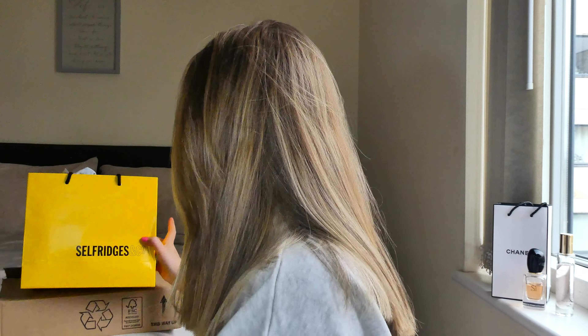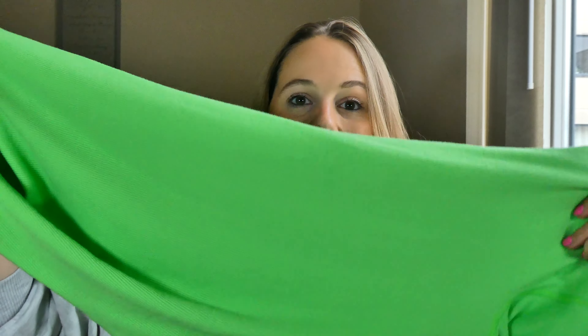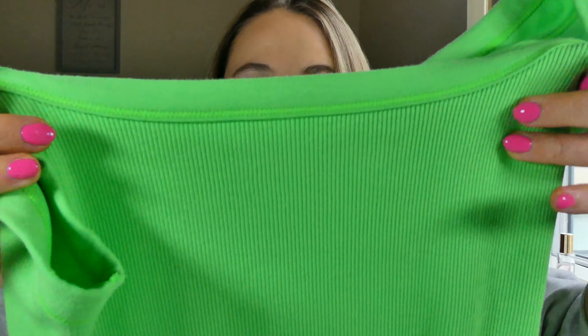First up from my Selfridges box - I'd seen this piece on a few people on Instagram, specifically Megan Grubb who wore it in one of her vlogs. I picked up this unitard. Holding it up does it absolutely no justice, but there will be try-on clips. This is the SKIMS onesie. I got mine in a size large - I could probably have got a medium but they didn't have one in store, so I went with large. It's in this stunning neon green color in a ribbed material.